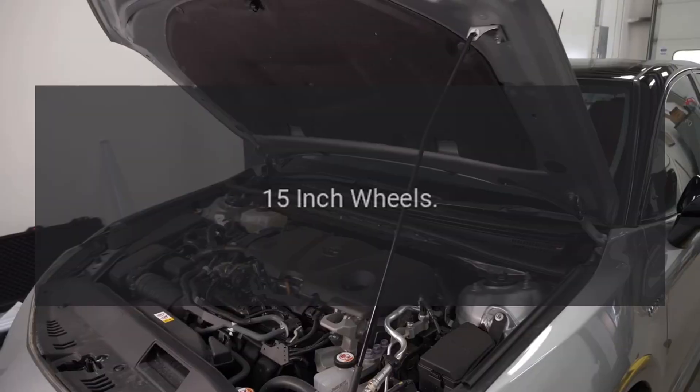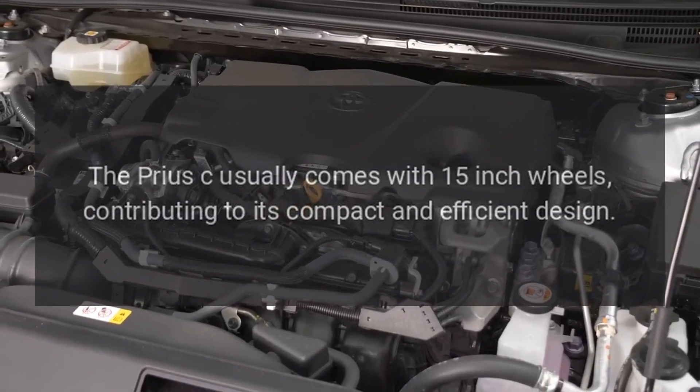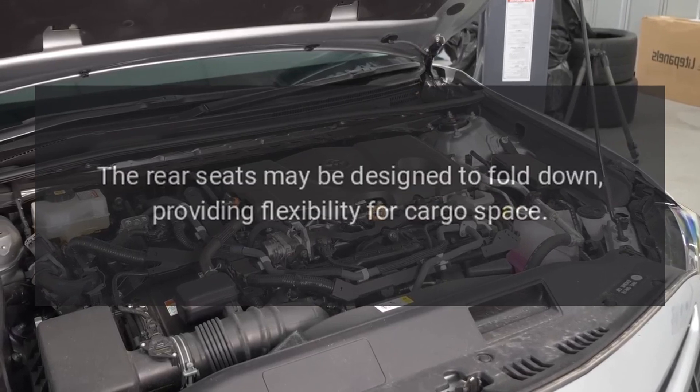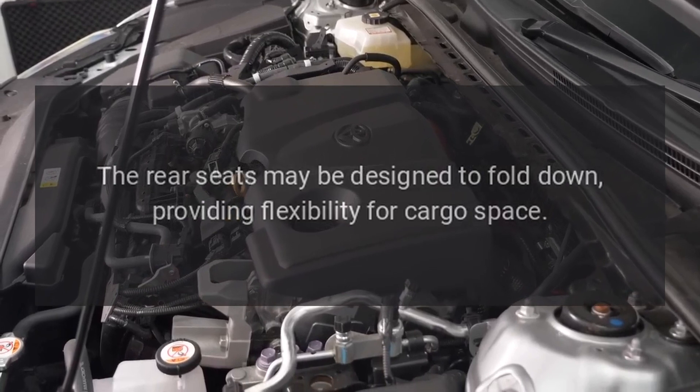15-inch Wheels. The Prius C usually comes with 15-inch wheels, contributing to its compact and efficient design. Fold-down rear seats. The rear seats may be designed to fold down, providing flexibility for cargo space.